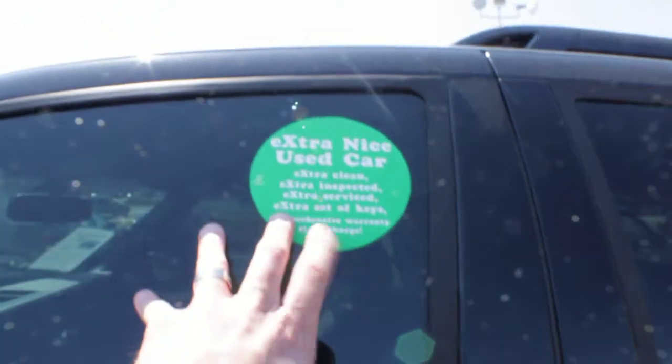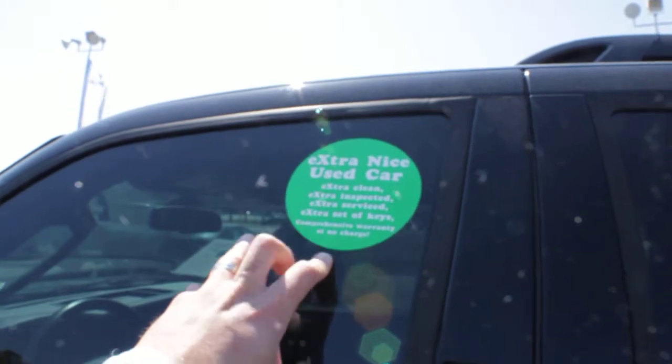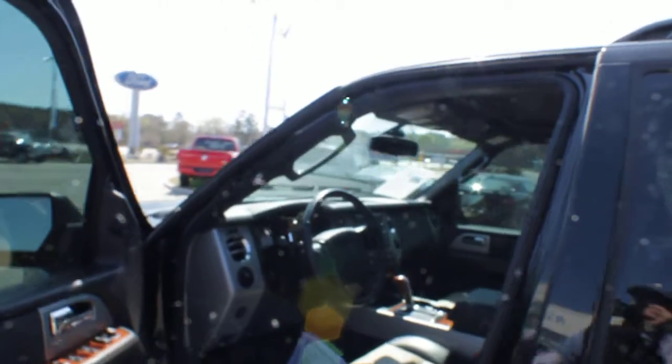It is a green dot vehicle, which means it's extra clean, extra inspected, extra serviced, and an extra set of keys come with it. Comprehensive warranty at no extra charge, so you're going to get some warranty with the vehicle from us.